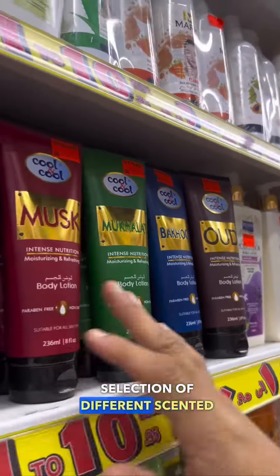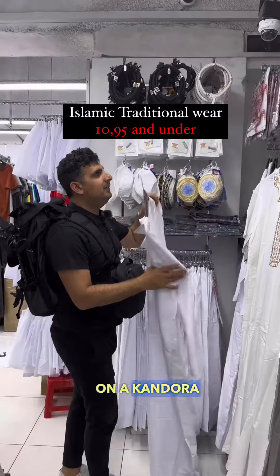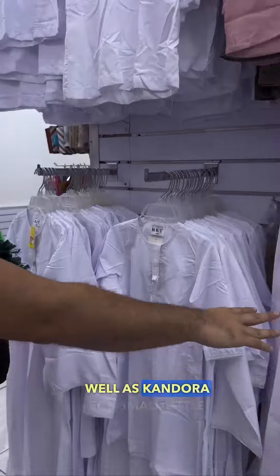We love the selection of different flavored lotions including oud and bakhur. Whether you need to stock up on a kandura or two, they have a selection of scarves and taqiyahs, as well as kanduras for small little ones.